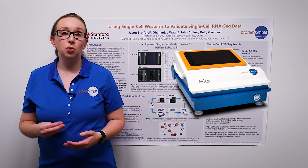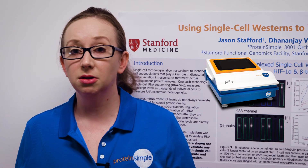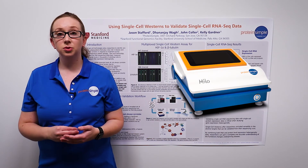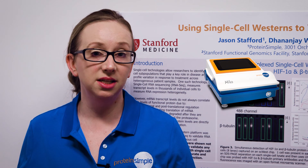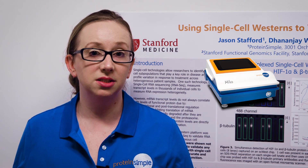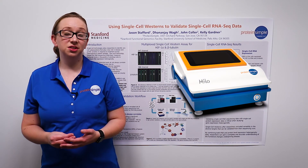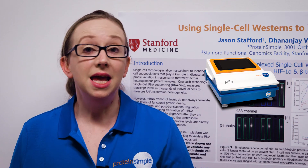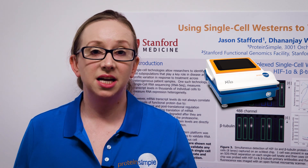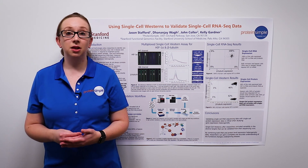MILO is the world's first single-cell Western platform. It measures protein expression in thousands of single cells in a single run so you can profile heterogeneity in your sample. Since mRNA expression transcript levels do not always correlate with functional protein levels in single cells, it is important to validate your single-cell RNA-seq data with single-cell protein expression analysis in order to understand cellular function. Because MILO uses the large Western catalogue of antibodies and can detect proteins regardless of their location within the cell, it is the only platform with the versatility to detect diverse targets that you may identify in your sequencing run. To learn more about MILO, please visit the MILO webpage.